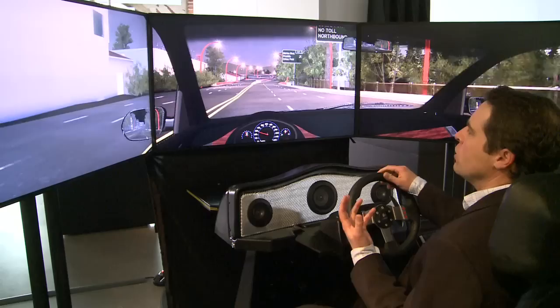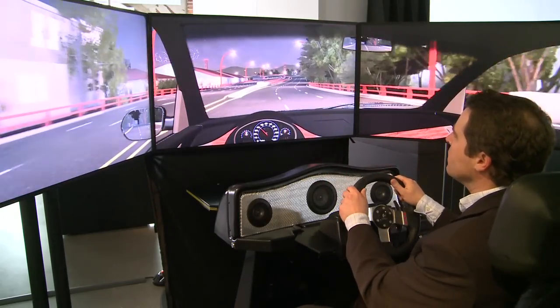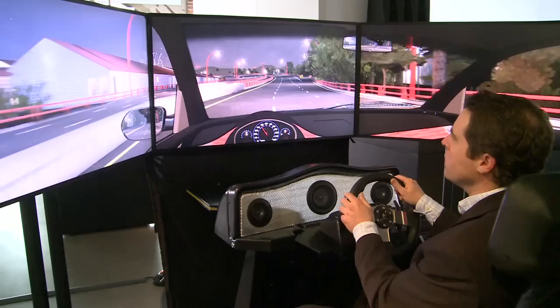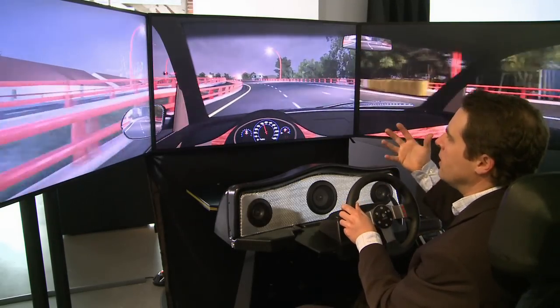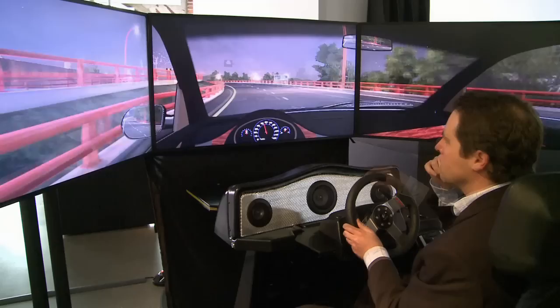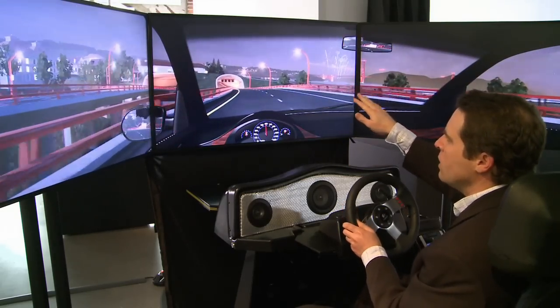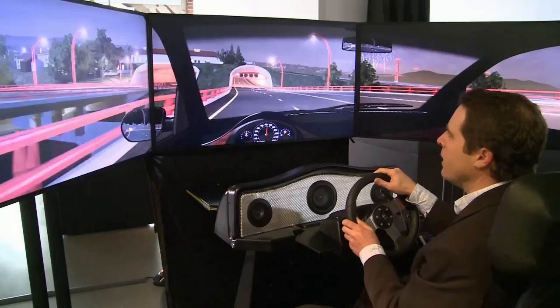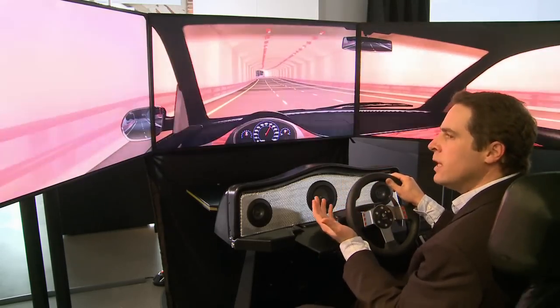This is a very immersive experience. I'm seeing what I would actually see when I drive this road once it's completed. I'm also hearing the sounds that I would hear and feeling it in my seat. And everything we're seeing here, from the guardrails to the light posts to these new tunnels in the roadway, are shown exactly as they're designed and ultimately will be built.